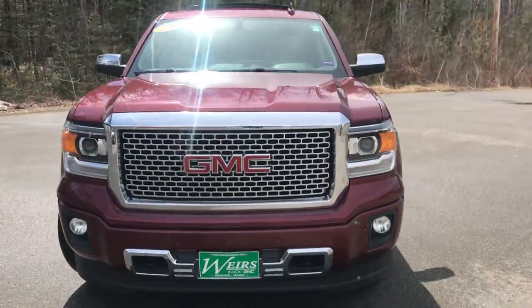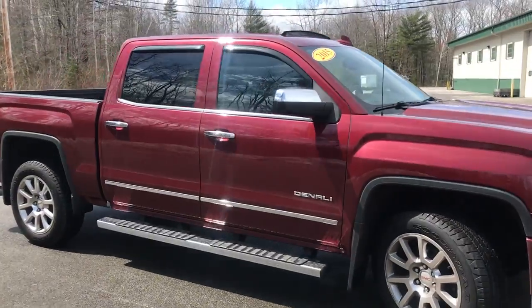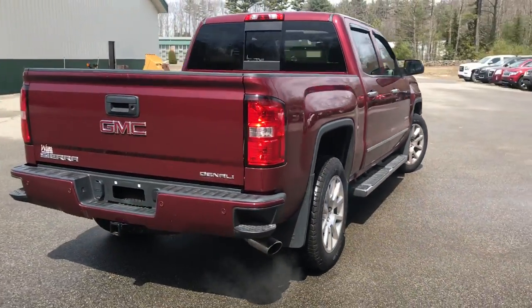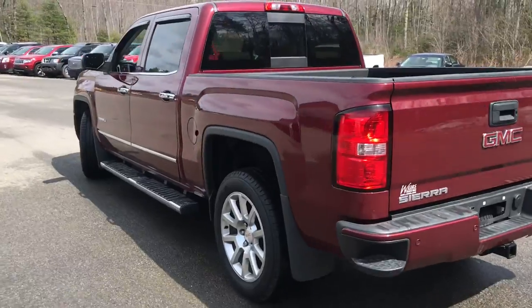Good afternoon. Down here at Weir's Buick GMC Route 1 in Arundel, Maine. It's going to take a minute to show you this 2015 GMC Sierra 1500 Crew Cab Denali that we have here at the dealership. This truck was locally owned and it's only got about 36,000 miles on it.